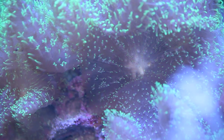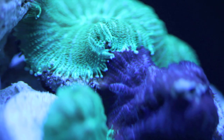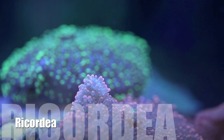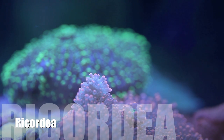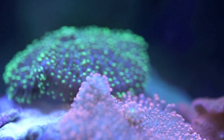First of all, they come in a wide variety of different colors. If there's a particular color you're looking for, there's a really good chance that there is a mushroom with that coloration. Second, they're very easy to take care of. In fact, they're pretty much indestructible. If you're losing mushrooms in your tank, something has gone terribly, terribly wrong.